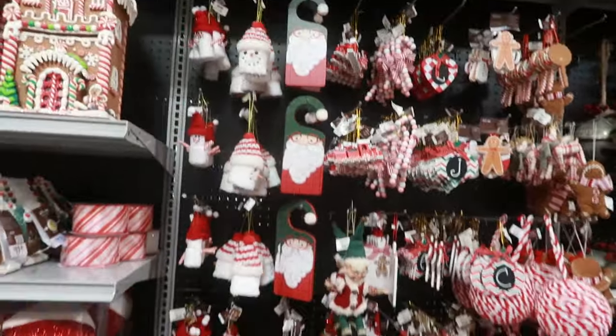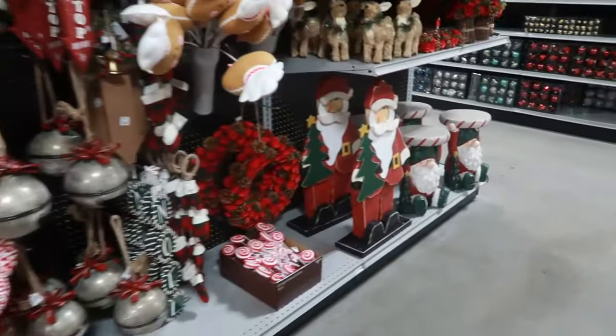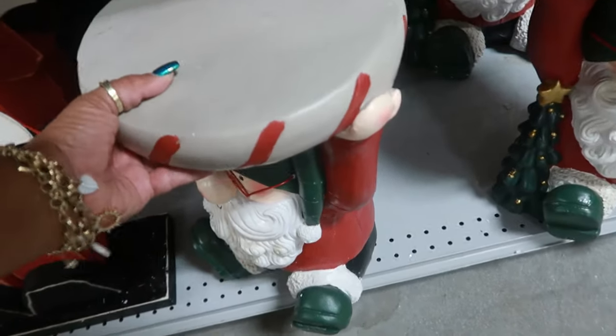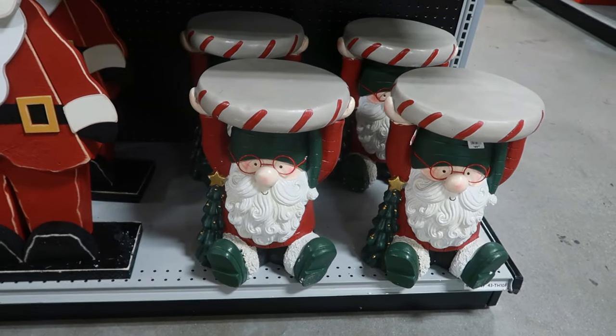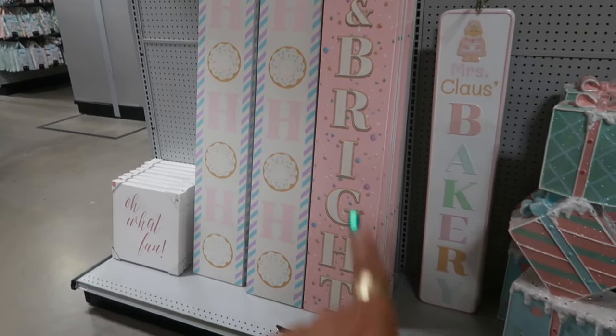Okay, and then more ornaments down here. Oh, look at their stools — those are cute. And they're only $50; the ones we've been finding at Home Goods are $60. I like those. Okay, and then these signs — 'Ho Ho Ho' with the donuts, 'Merry and Bright.'